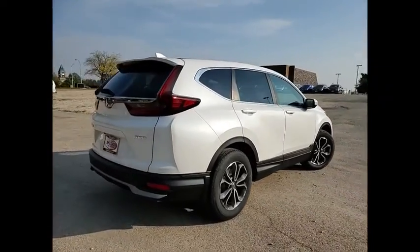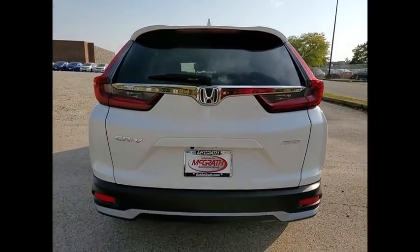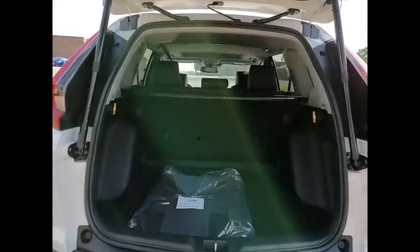This vehicle has less than 100 miles. Here are some of this vehicle's great options: tire pressure monitor, turbocharged, blind spot monitor, all-wheel drive, heated mirrors, aluminum wheels, remote engine start, rear spoiler, power liftgate, and brake assist.